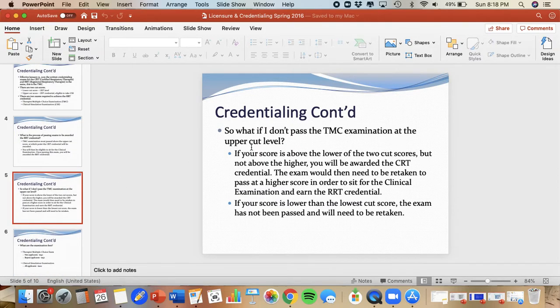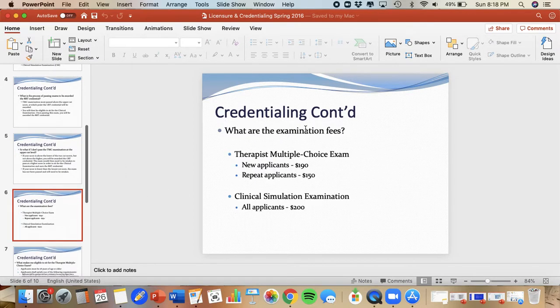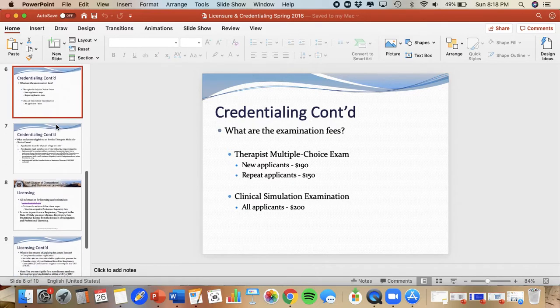So what if you don't pass the TMC at the upper cut level? Basically, you pay to go take it again until you can pass it at the higher level. You are required to pay for these exams and they are not cheap. The TMC is $190 for the first time and then $150 every time thereafter. The Clinical Simulation is $200 to take. So that's another motivation to be prepared and ready when you sit for those exams.